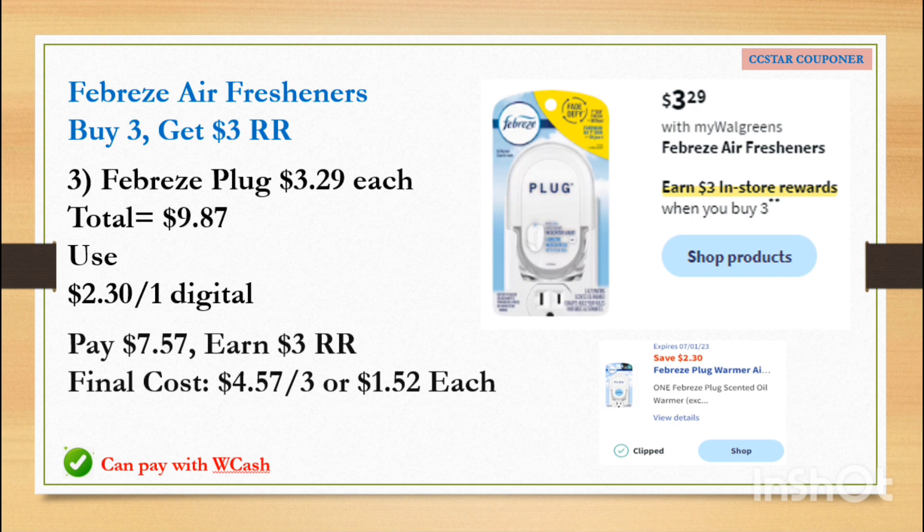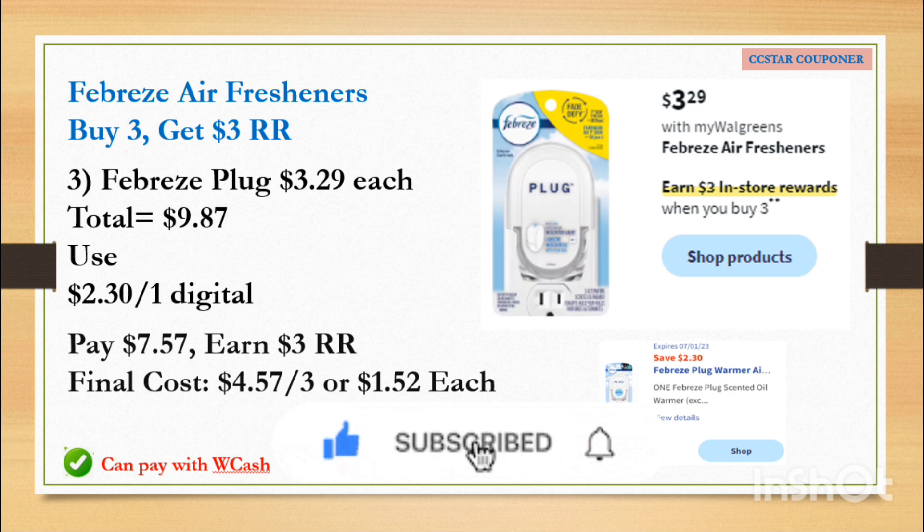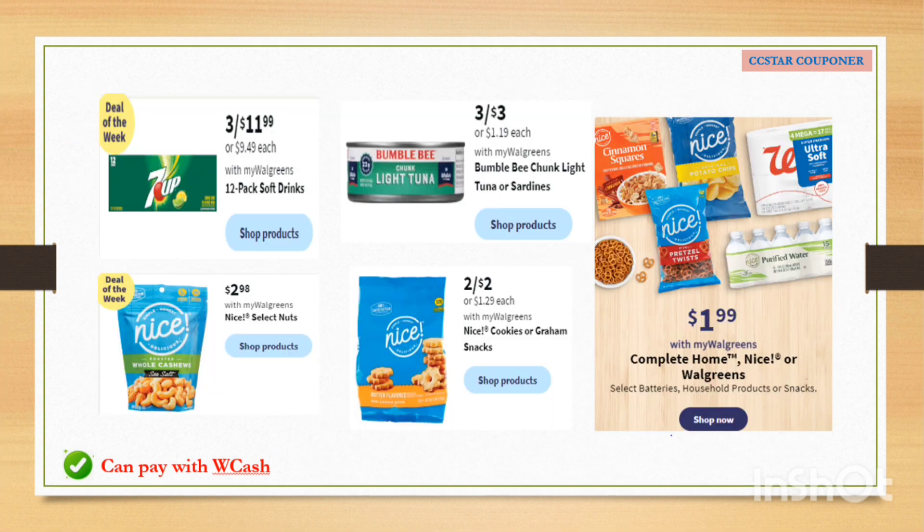Febreze air freshener plug-ins are going to be $3.29, and when you buy three you will earn $3 Register Reward. The total for three is $9.87. Use the $2.30 off 1 digital coupon — after the coupon pay $7.57, earn $3 Register Reward. The final cost is $4.57 for three, or $1.52 each.